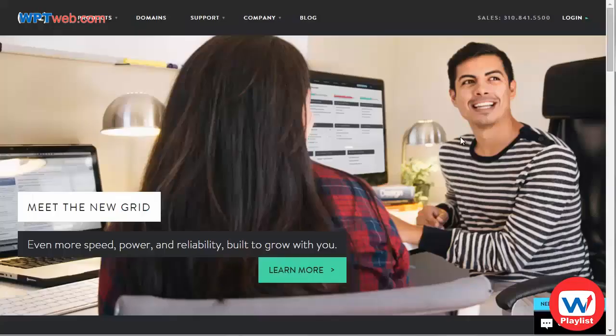Another very well known and reputable company is called Mediatemple.net — that's Mediatemple.net. As you can see, they also offer domains, but I'd recommend that you get a domain from a different registrar. Try to separate your domains at one company and your hosting at a different company — that way you can always switch if you would like to.